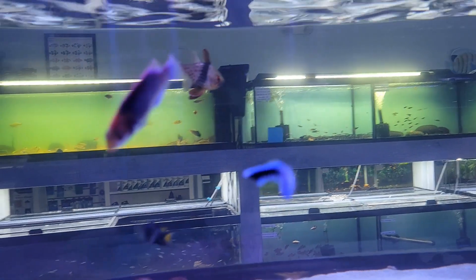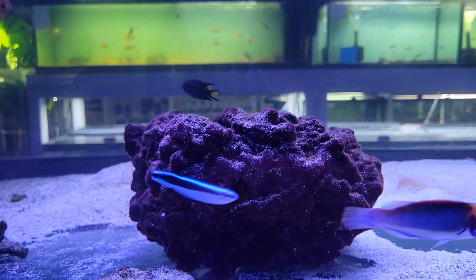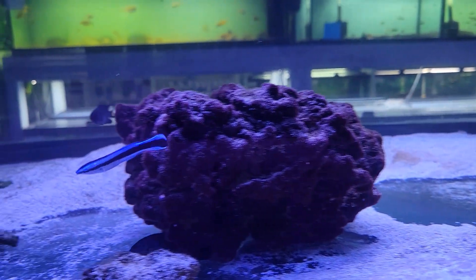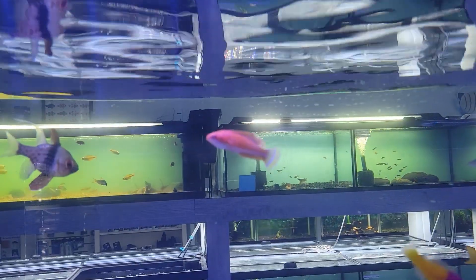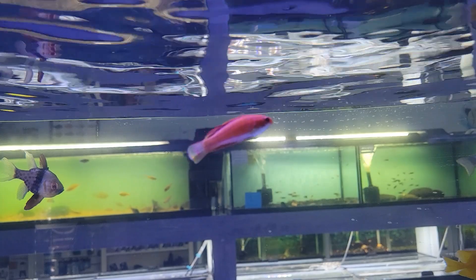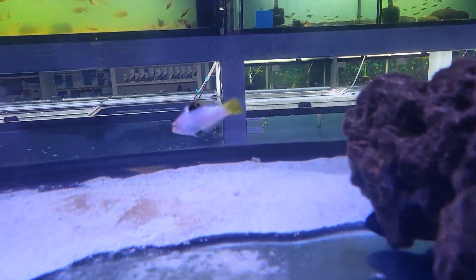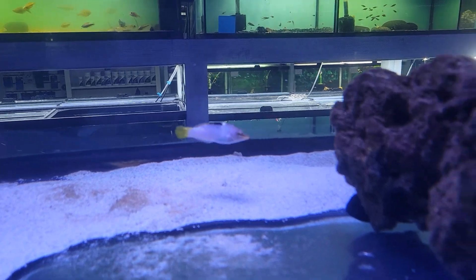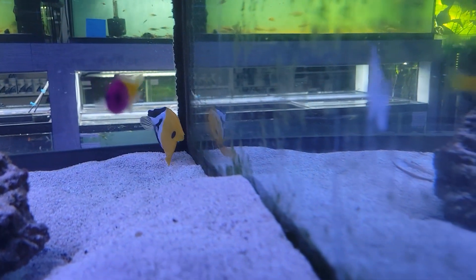Starting with this gorgeous solar wrasse as well as a beautiful cleaner wrasse — one of those beneficial species known to clean parasites off of other fish — as well as some beautiful flasher wrasses. Love these guys, love the blue lining, and a pretty little checker wrasse — check him out.